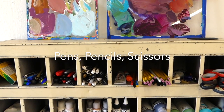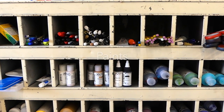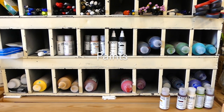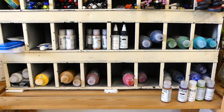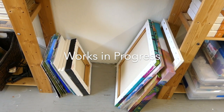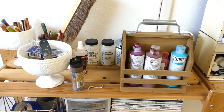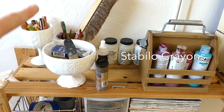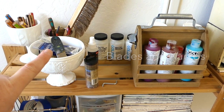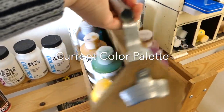I asked around to a few artist friends and a couple of studios were opening up in the same building where my friend Michelle Cordova has her studio. I set up a meeting and viewed the spaces, but they were twice the size that I needed and twice the budget.